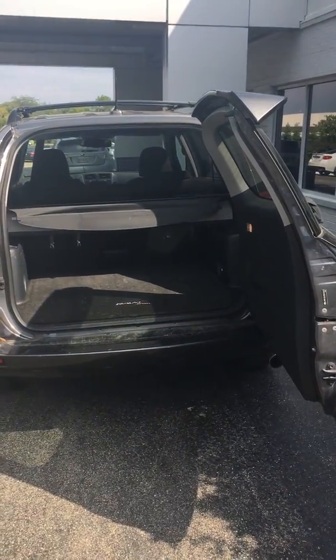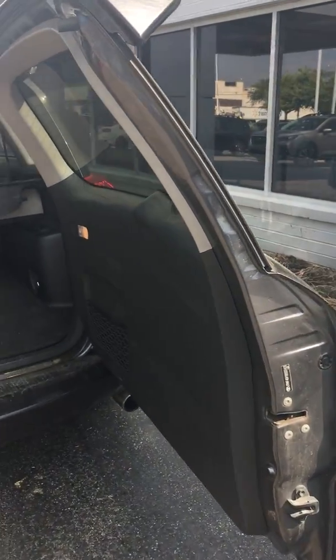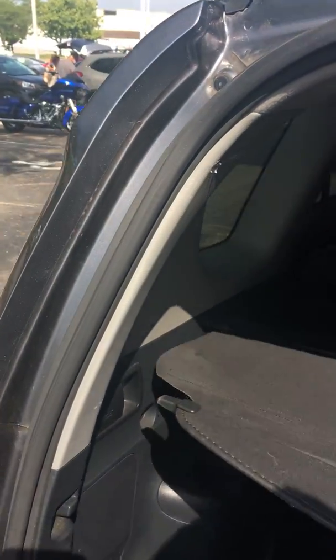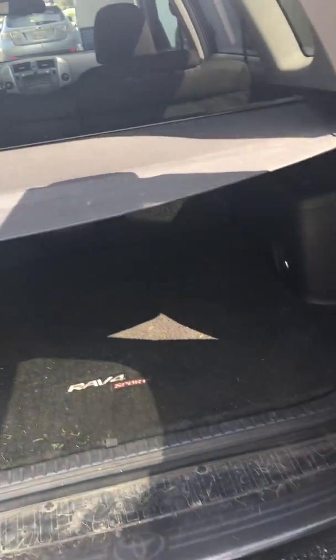Here's the side-hinged rear gate. There's a cargo area cover that keeps your valuables out of sight, out of mind.